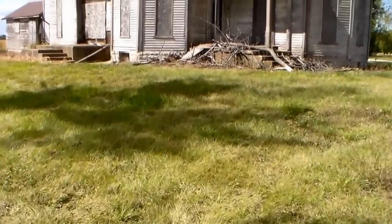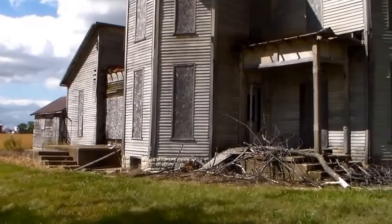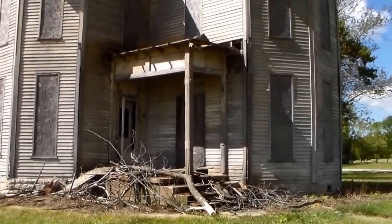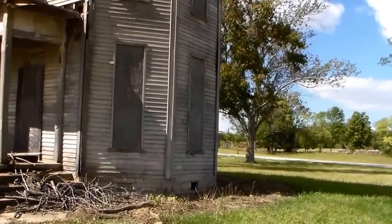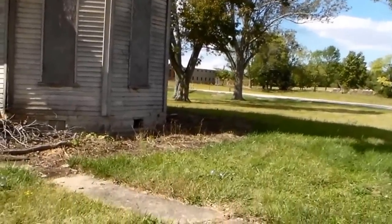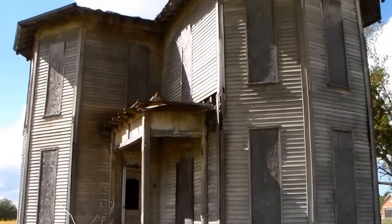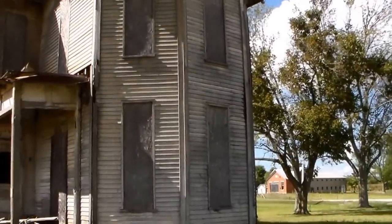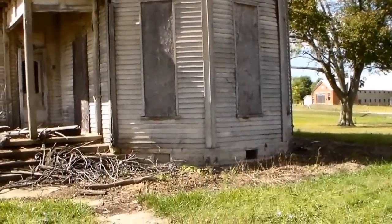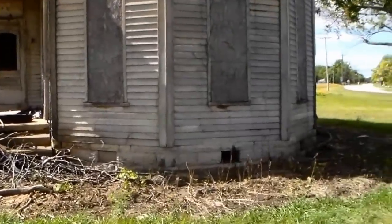Hey YouTube, we found another house. Found this off the internet. Somebody wrote a comment and mentioned where this was, what road it was on. Appreciate it. So if you watch our videos and you're the one that told me this was on 726 in Oklahoma, Ohio — appreciate it. We found it.